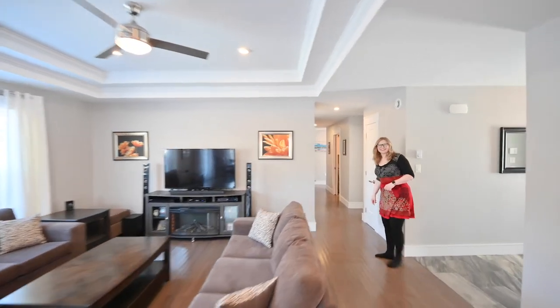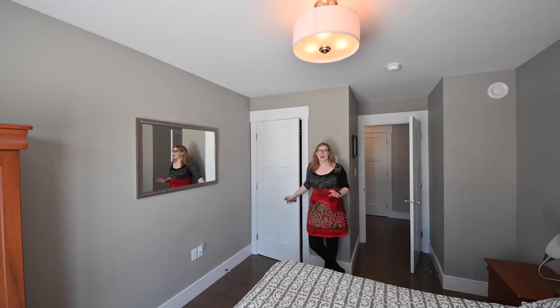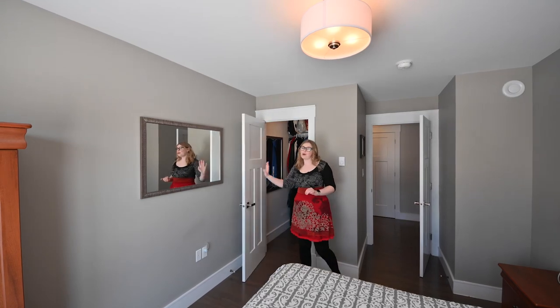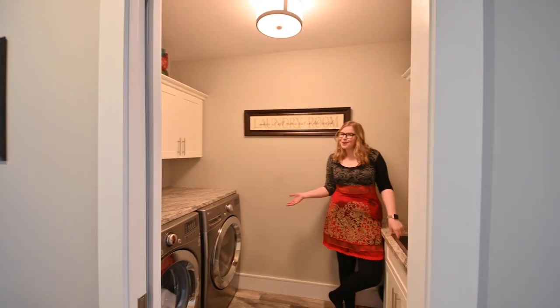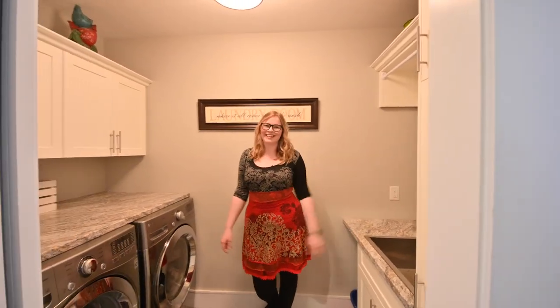Now let's head down to the bedrooms. All three of these bright upstairs bedrooms have big walk-in closets. Also on the main floor is a laundry room with lots of folding space, storage, and a laundry sink.